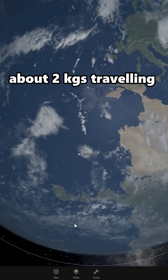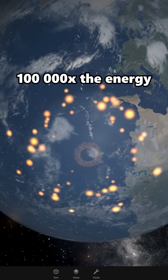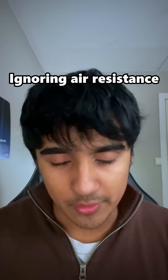A toaster weighing about 2 kilograms traveling near the speed of light would release 40 billion billion joules, which is roughly 100,000 times the energy the entire sun releases every second. So when you take small objects and make them travel really fast, you get a lot of kinetic energy — ignoring air resistance of course.